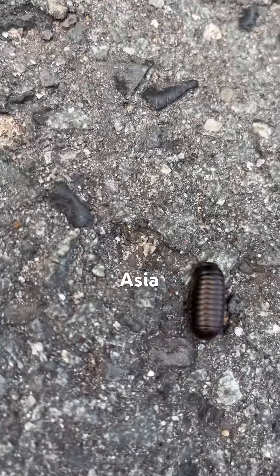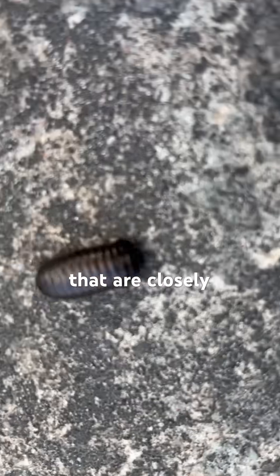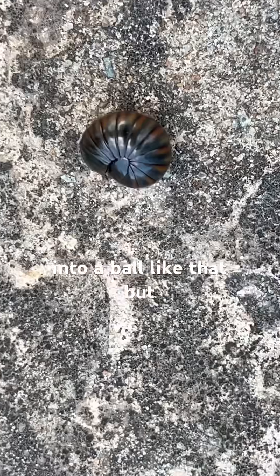This is a pill millipede from Southeast Asia. As soon as I saw it, I thought it was an isopod, but actually it's not. Pill bugs, or isopods, are crustaceans that are closely related to crabs and shrimp. I thought this was one of those, because look, it curls up into a ball like that, but actually it's not.